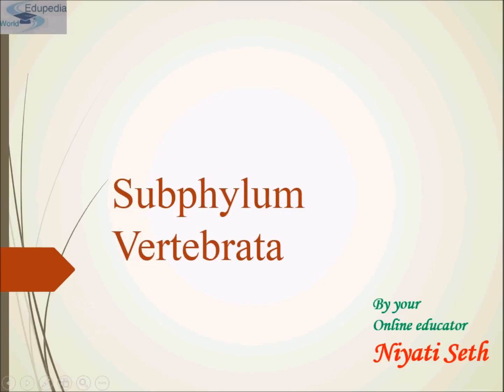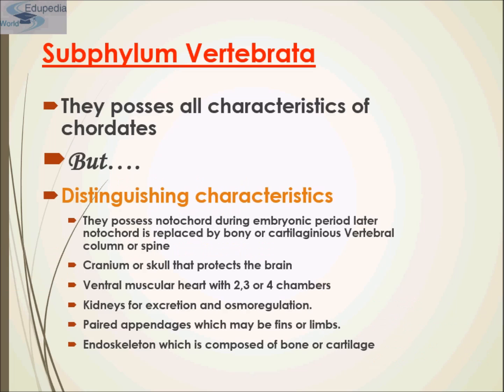My name is Nehati Seth, your online educator and thanks for watching this video. My topic for the presentation is subphylum vertebrata. Let's proceed towards our topic, subphylum vertebrata.